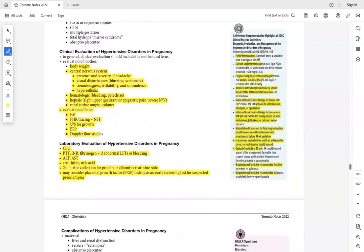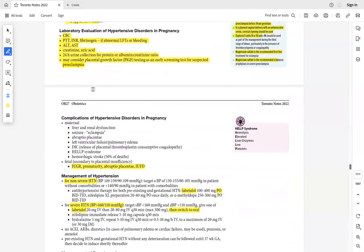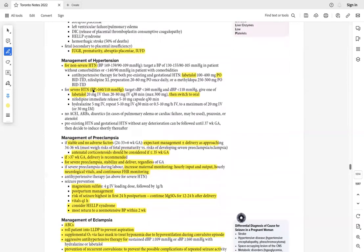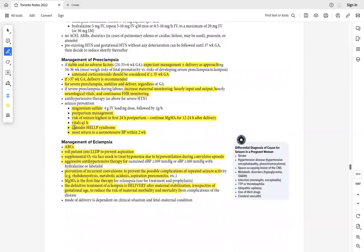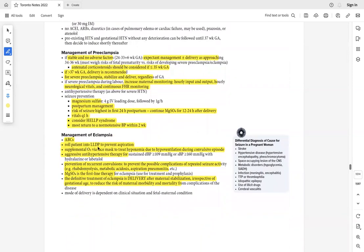Safe antihypertensives in pregnancy: labetalol is first line, also methyldopa and hydralazine. Management of eclampsia: ABCs, left lateral position, oxygen, antihypertensives, magnesium sulfate, then obstetrical consultation for delivery. Even if she is stabilized, the next step remains delivery.